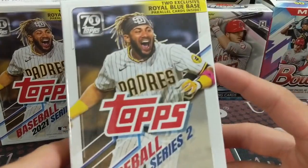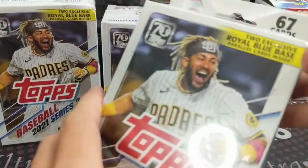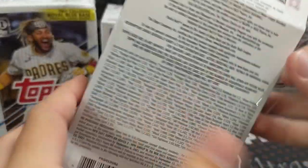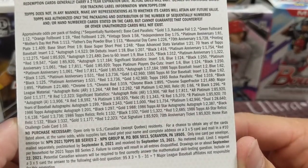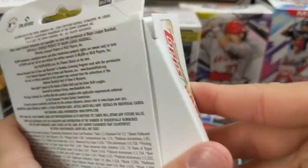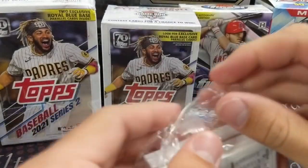First off, I'd like to say this is some of the cooler box art they've had. I like the picture of Tatis — that is actually quite cool. I'm a big Tatis fan. I might actually have to pick up a hanger box just because of the art to keep. There is the back if you're curious about the odds. So 67 cards in these hanger boxes. Let's get into it.